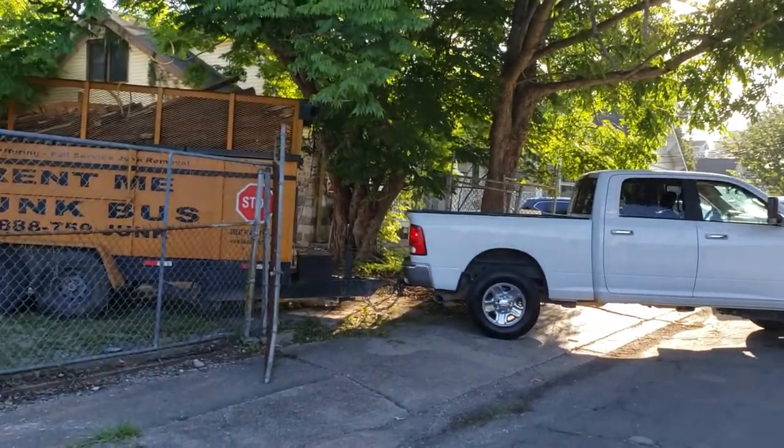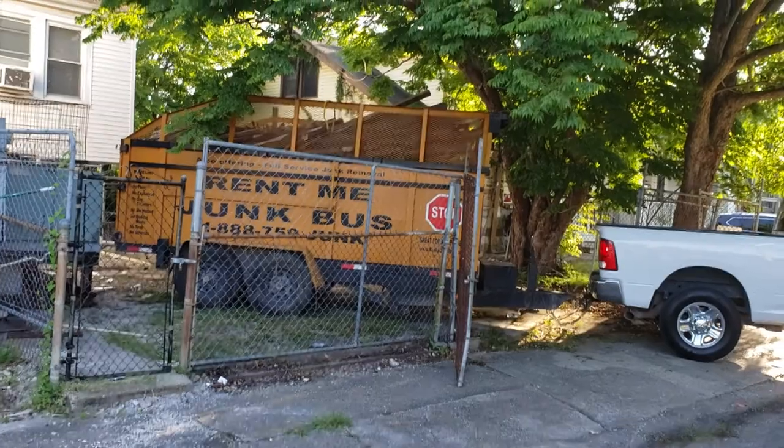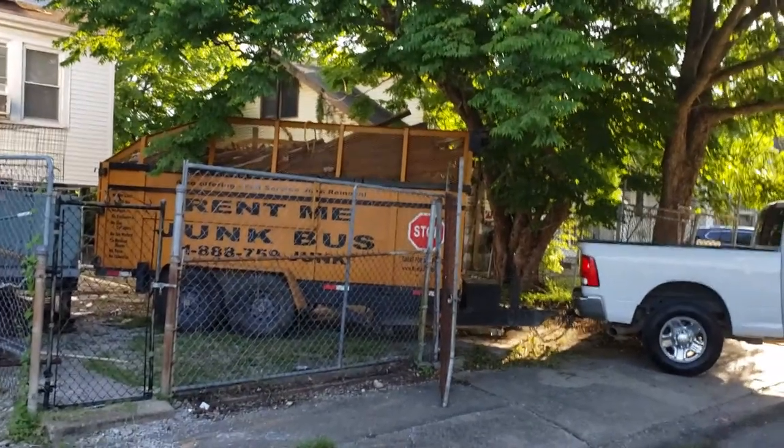Good morning, folks. This is Sean with Junk Bus. It is early morning, Memorial Day Monday.